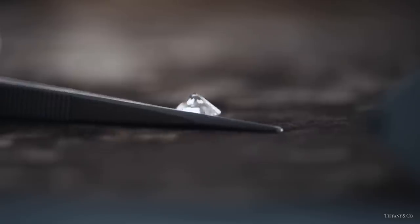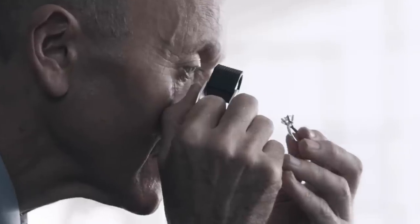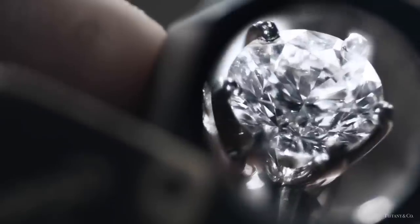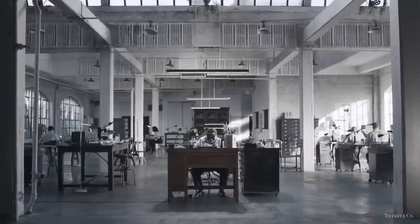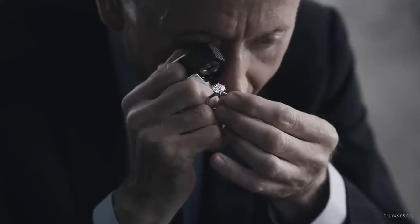A diamond so rare and beautiful, 99.96% are rejected and not accepted. A diamond so brilliant you can see it across the room, no matter its size.